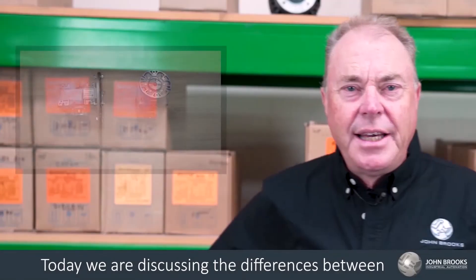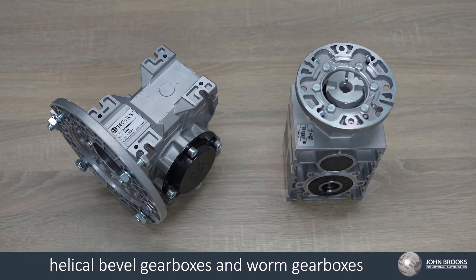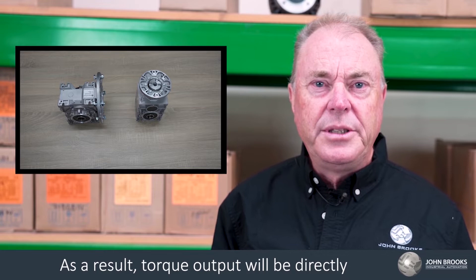Today, we're discussing the differences between helical bevel gearboxes and worm gearboxes. The purpose of a gearbox is to reduce speed. As a result, torque output will be directly proportionate to the speed output of the gearbox.